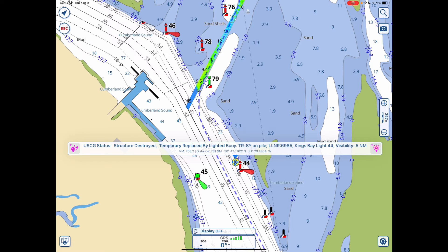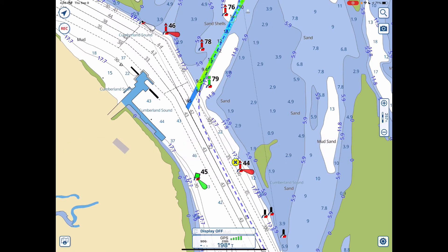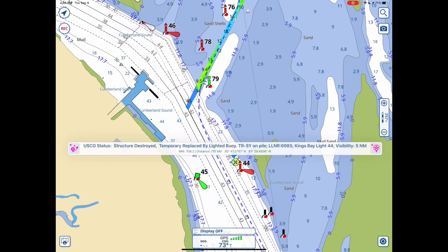And it has a couple of strange symbols here: TR-SY. What does that mean? TR means the triangle is red, which indicates that buoy is in fact a red buoy. But more importantly, it has SY on it, which means it's a square yellow — it's to be treated as a green buoy as far as the ICW is concerned.